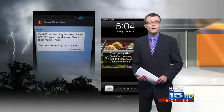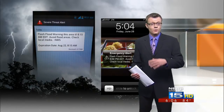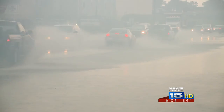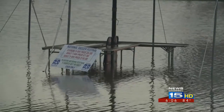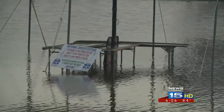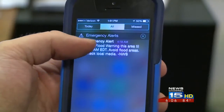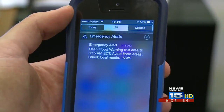Most newer phones and mobile devices are wireless emergency alerts, or WEA, capable. They come automatically programmed to alert you for extreme weather warnings wherever you are, amber alerts, local evacuation emergencies, or even presidential alerts during a national crisis. To double-check and see if your phone is set up to receive the alerts,